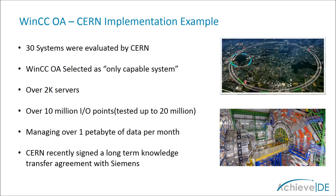Designed for the largest, most complex systems, WinCC OA was chosen as the only capable platform out of 30 evaluated by CERN. The Large Hadron Collider is one of the most complex systems in the world. It currently runs over 2,000 servers with over 10 million data points, producing an astronomical 1 petabyte of data per month. As a leading developer of WinCC OA, CERN has agreed to a long-term knowledge transfer agreement with Siemens.